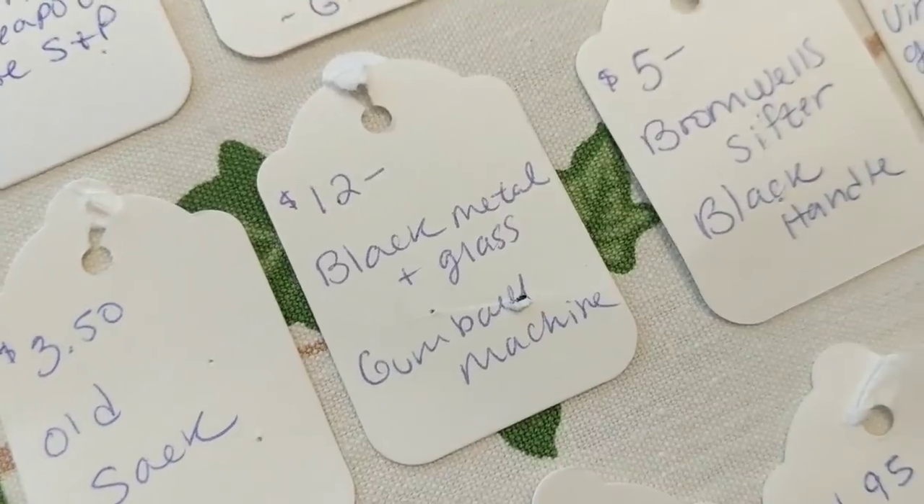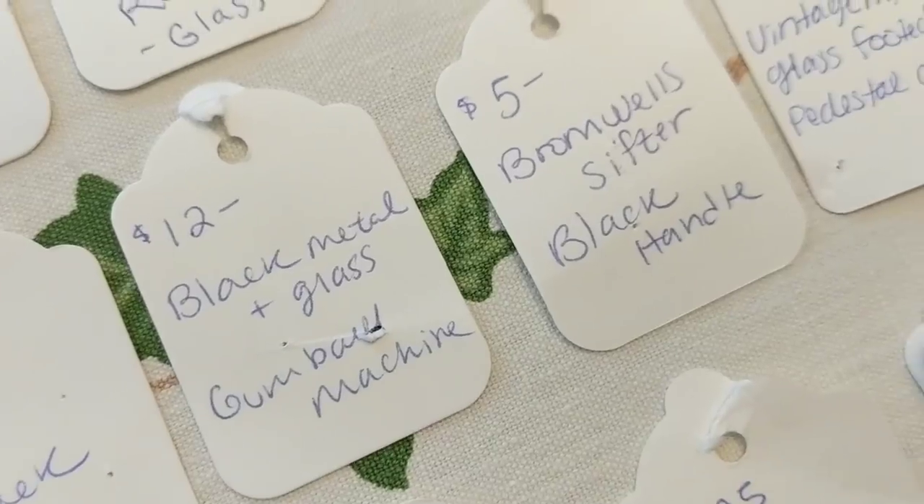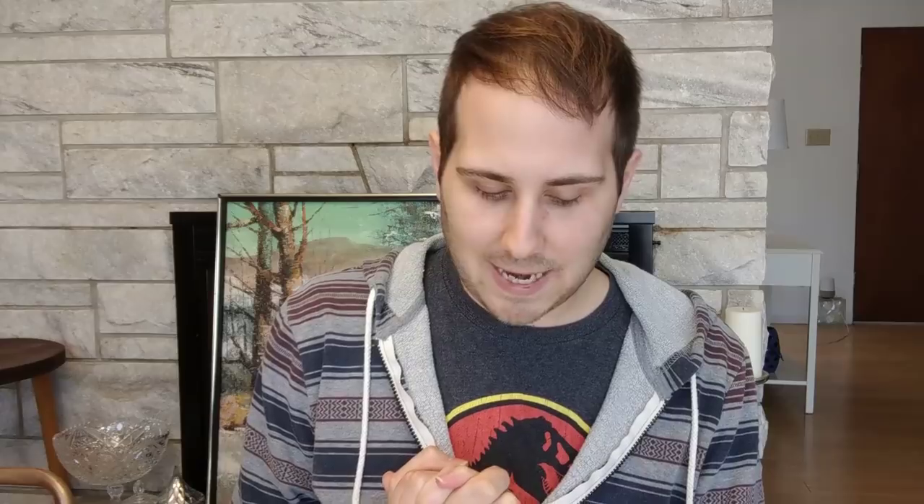A metal gumball machine sold for $12. I bought it at a yard sale maybe six or seven months ago for 50 cents, so that's a great flip. At that same sale I bought a cowboy stagecoach hat for $1 that later sold for $120 — that was in a previous what-sold video.